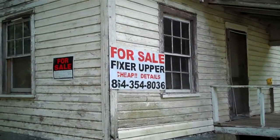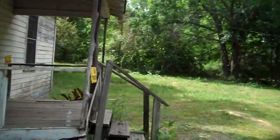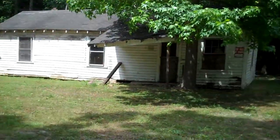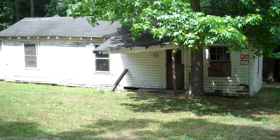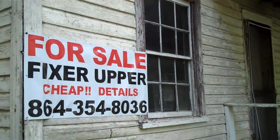Anyway, anybody that likes to buy a property and re-fix it up, the lot's real big. Big lot. And it says on that sign down there, mobile home okay. All double wide.